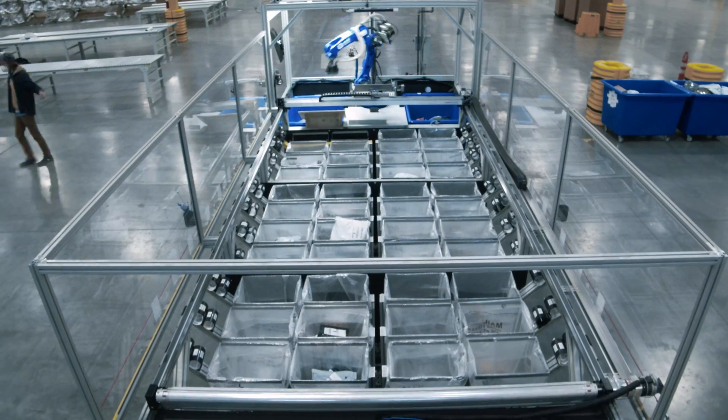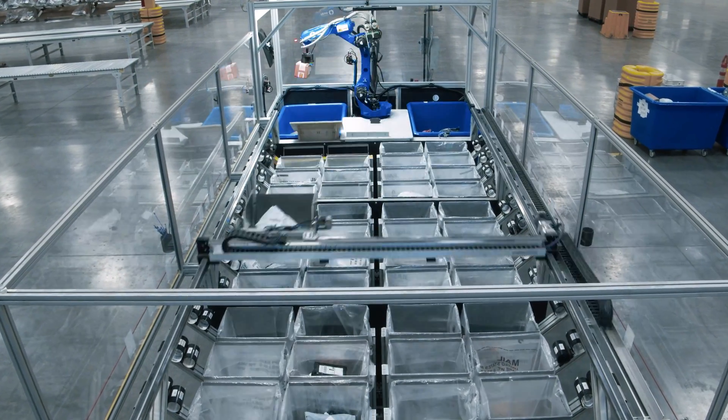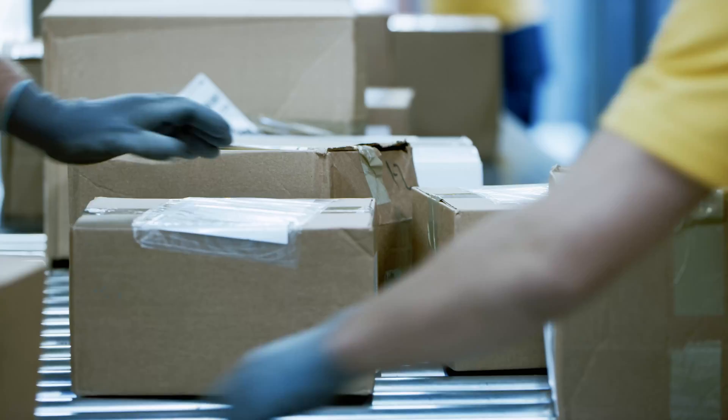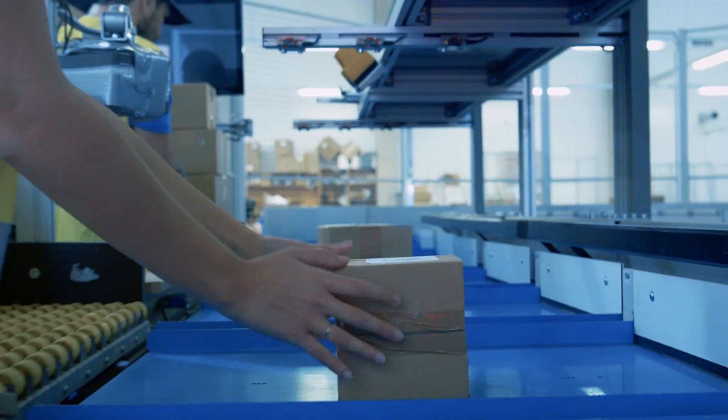Ambi Sort is efficient. With increased uptime and optimized flow, Ambi Sort can increase your throughput by 50% and reduce operating costs by 40%. Ambi Robotics integrates with legacy systems, so you can easily scale up.